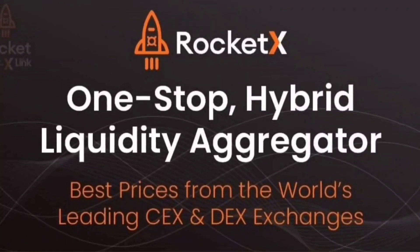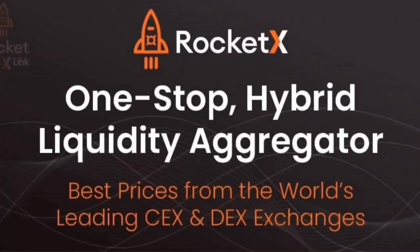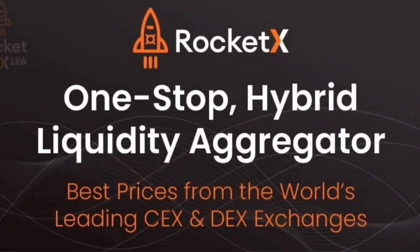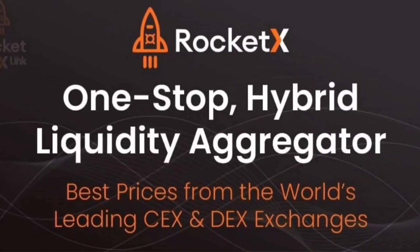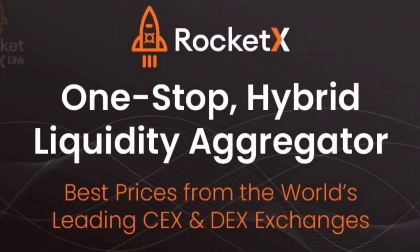Hey everyone, this is Akhil Janavithullah and I'm the Growth Lead here at RocketX. Today, I'm absolutely excited and thrilled to introduce you all to RocketX, which is going to change the way you trade crypto forever.